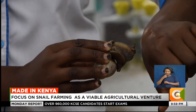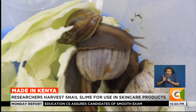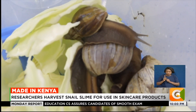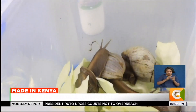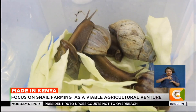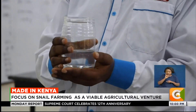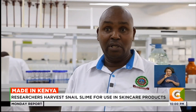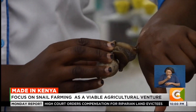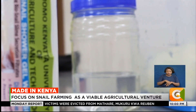Dr. Kinoti uses snail slime to make these products. Here he is handling the giant African land snails, which he says are classified as wildlife and have been approved by the Kenya Wildlife Service. We use a simple method involving deionized water or distilled water and citric acid. From this, we are able to treat the snails by washing them, and then we are able to preserve the slime either by freezing or by using a preservative.